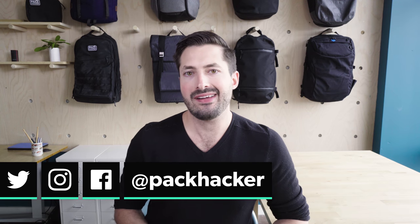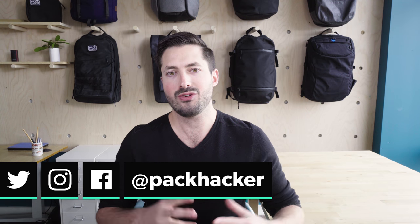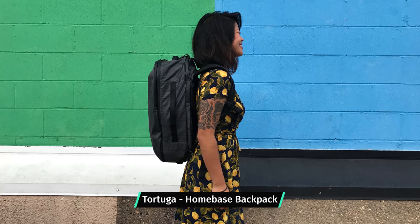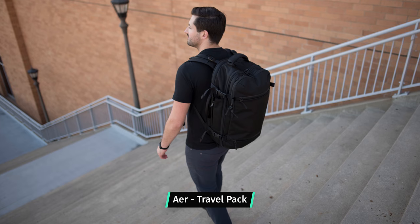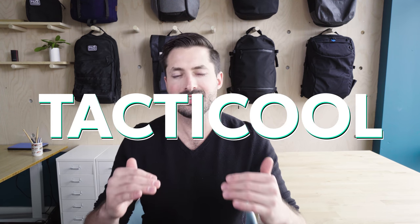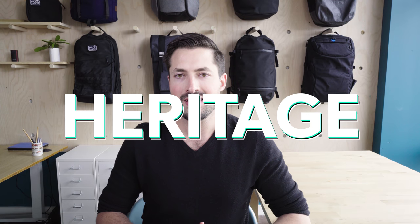Welcome to the next video in our series about how to choose the best travel backpack for you. In this video we're going to be taking a look at aesthetic. The look and style of a pack is ultimately going to be important to you as an individual, but we will provide some of our thoughts on different styles, as well as four different style buckets to help make your decision a little bit easier.